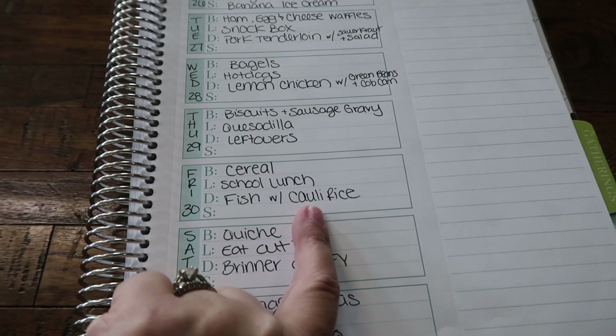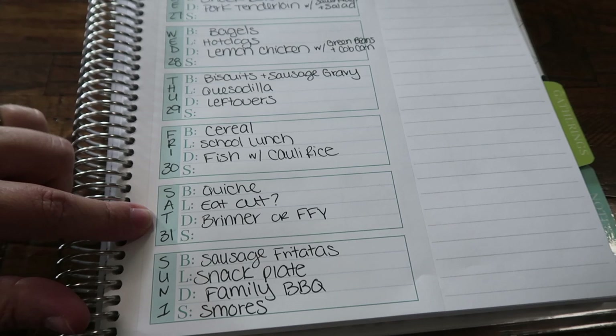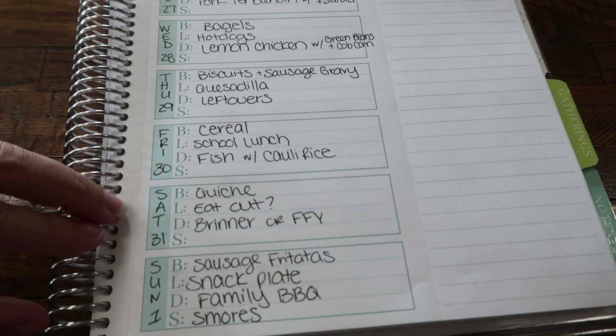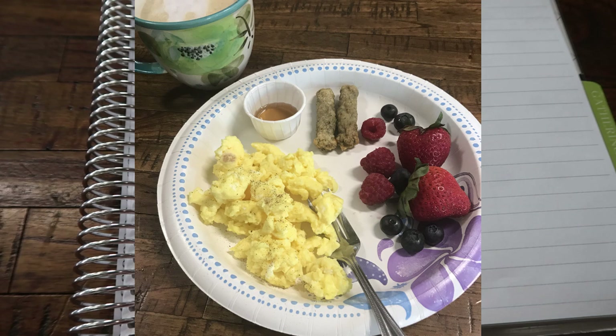Saturday, we're going to do a quiche for breakfast. I put eat out with a question mark because my husband and I — our anniversary was actually on Tuesday, our nine-year anniversary — but we're going to go out on Saturday, run some errands, and pick up some last-minute things for our Disney vacation next week. So I think we will probably eat out and my kids will stay here. Then dinner is either fend for yourself or breakfast for dinner, something super easy. Again, cleaning out the refrigerator because we are not going to be here all of next week.